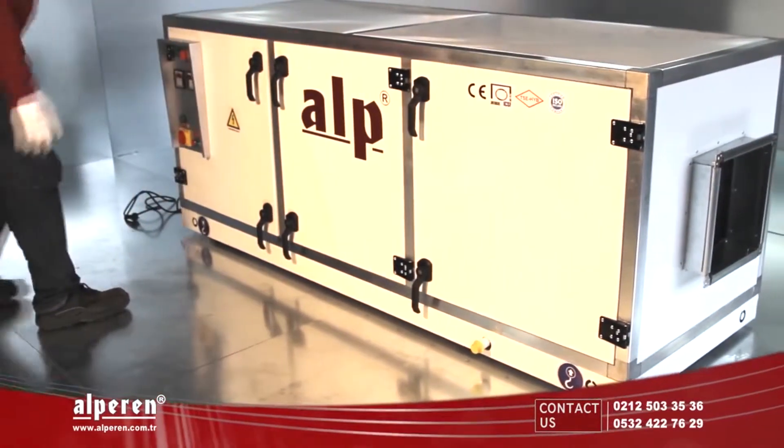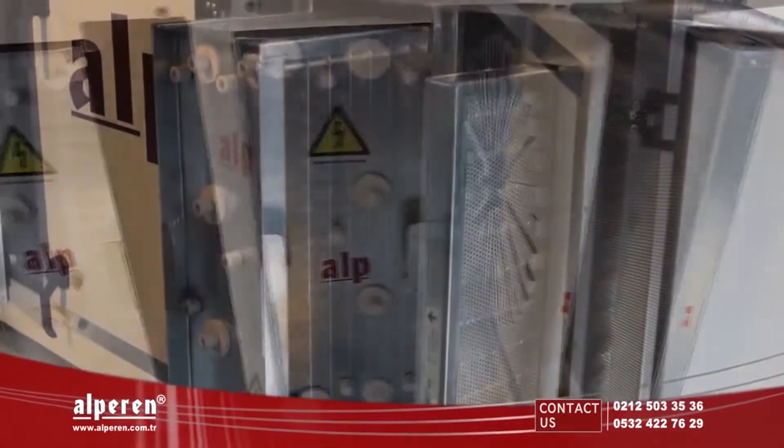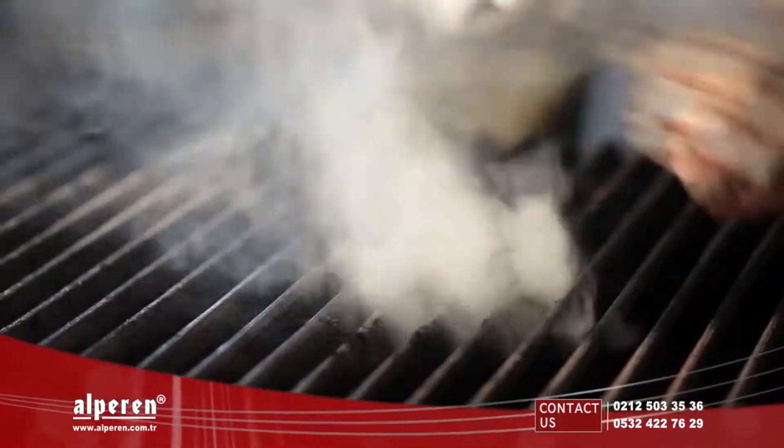IPE Active Electrostatic Filtered Air Purifying Devices remove the need for a chimney by effectively destroying food smells, smoke, dust, and soot in places where a chimney cannot be used.